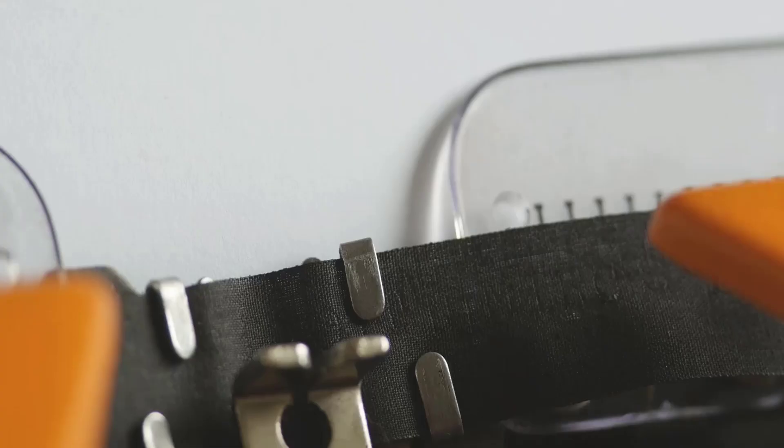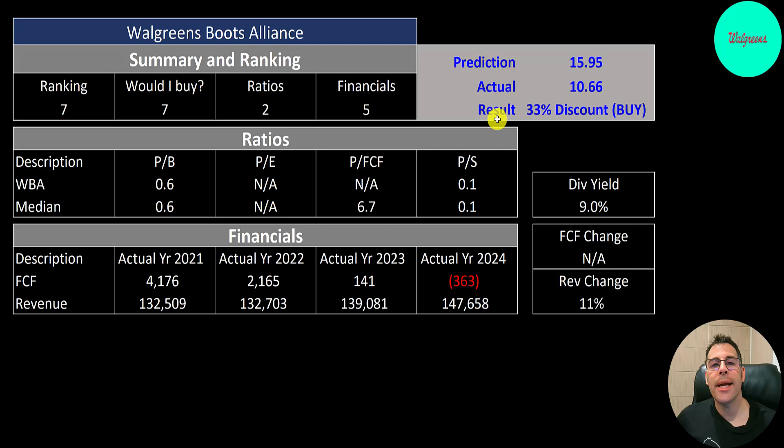To summarize, I have them trading at a 33% discount, ranking 7 out of 10. It looks really attractive because the stock price is so low compared to what it was a year or two ago. Would I buy it? I'm at 100% — I gave it 7 out of 10. I think I would buy it at these levels, but I totally get the hesitancy if you don't. Ratio is 2 out of 10 — we can't even look at their P/E or price-to-free-cash-flow. Financials is 5 out of 10 because their revenue goes up year after year, a ton of revenue, though free cash flow looks awful. And of course, they pay that really sweet dividend of 9%, which is a cherry on top.